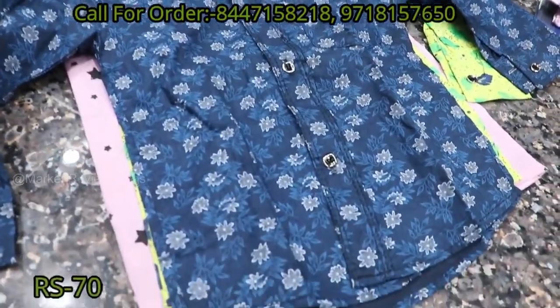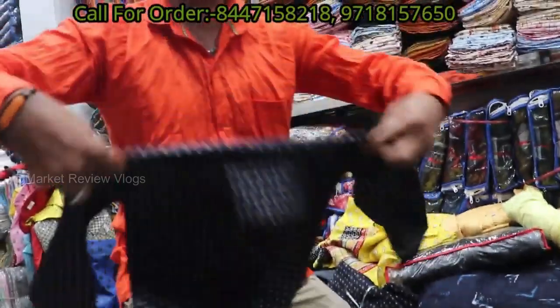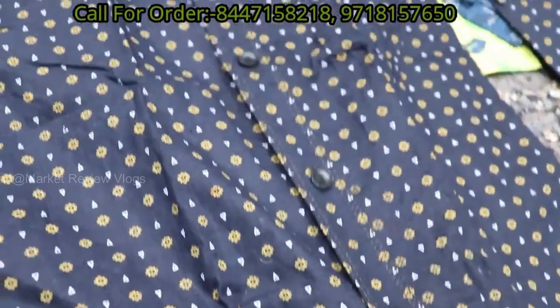₹70 — it is ₹70. It is ₹32 and ₹80. Which fabric will it be? It is cotton.